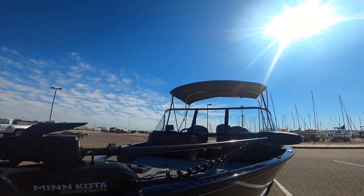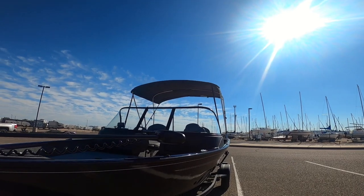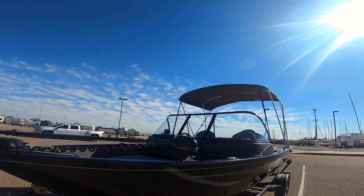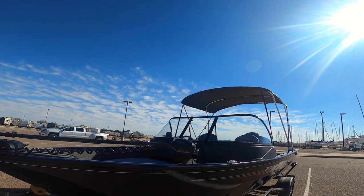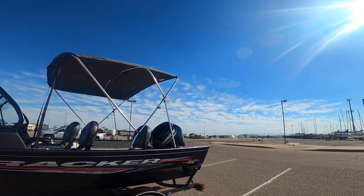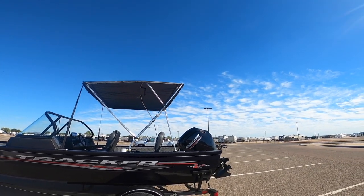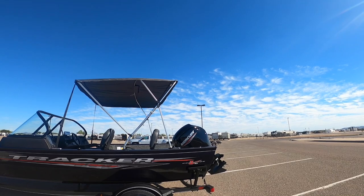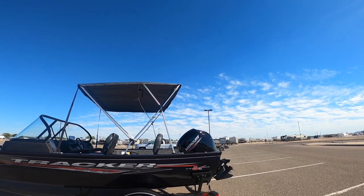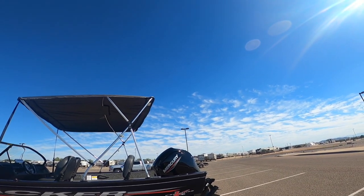It comes with a Minn Kota Power Drive trolling motor. It doesn't have the Eye Pilot or the spot lock yet, but I did order the kit for about $450 and I'm going to have to put it on once it gets here. The boat also comes with a bimini top, and folks, in the desert it is extremely hot, so any kind of shade is going to be very valuable. It covers most of the cabin.